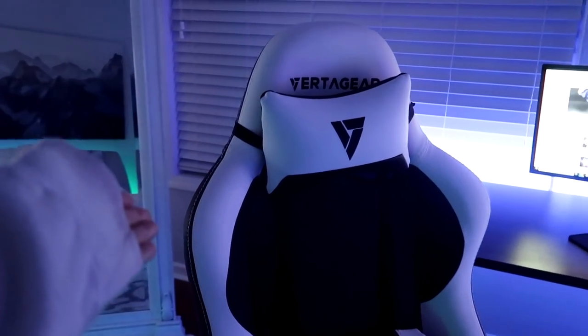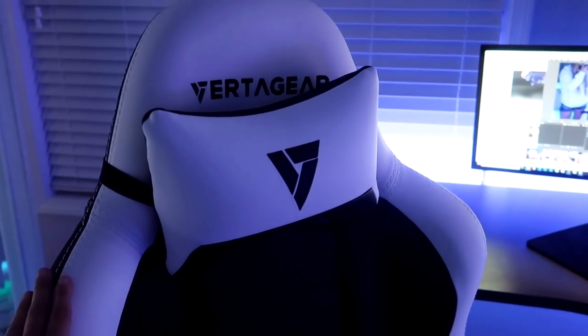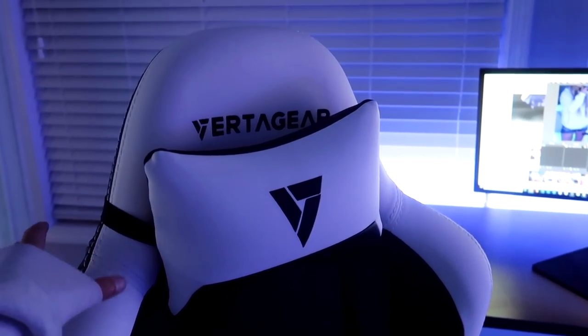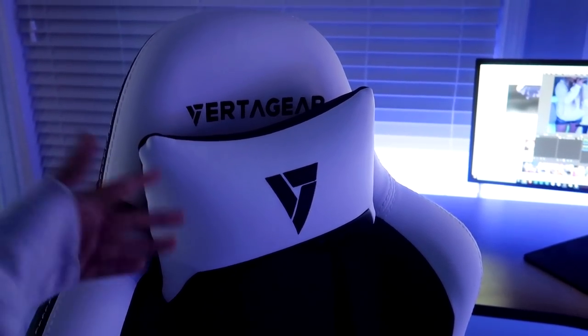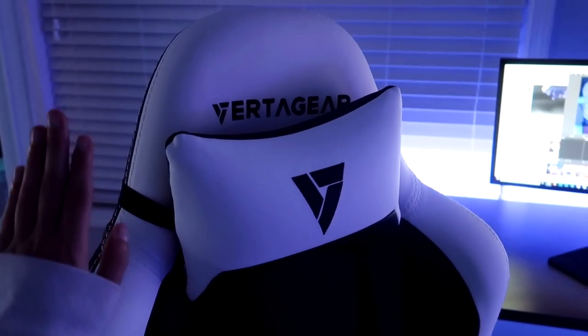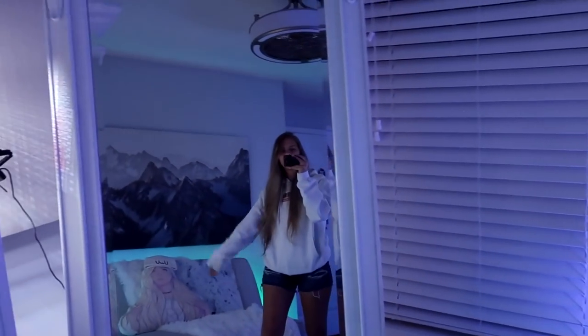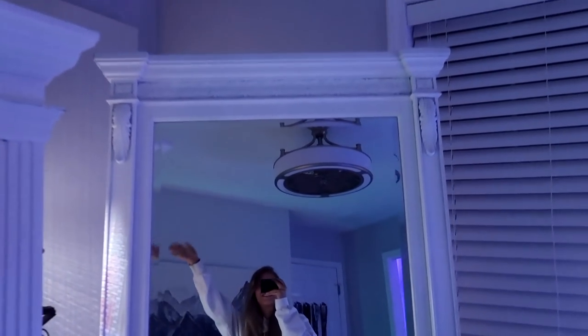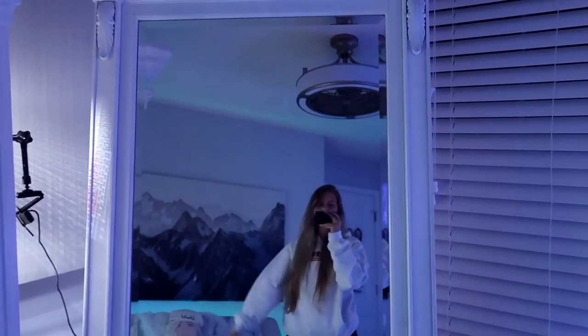I should probably mention my chair — I have a Vertigare chair, this is the SL2000. It's a very firm gaming chair and this is my second Vertigare. Highly recommend it if you like firm chairs. If we look to the left, there's a giant mirror — I have this specifically for Instagram. Look how detailed and pretty it is. I love this thing.